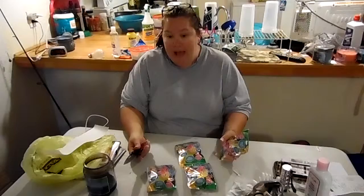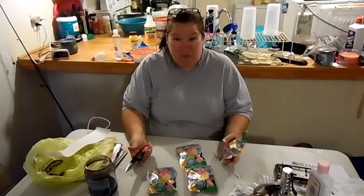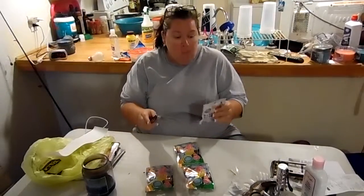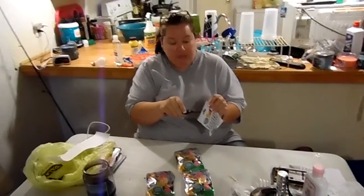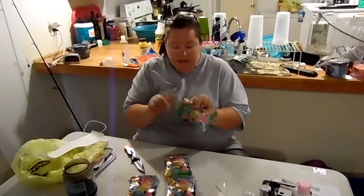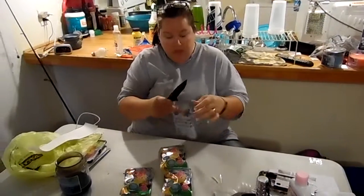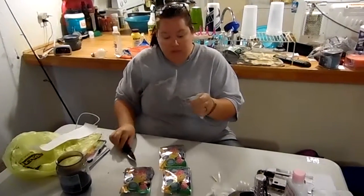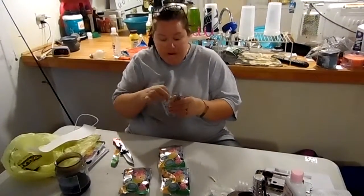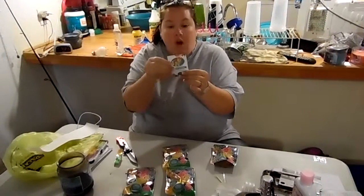I wanted to start a new collection because I'm not sure what happened to my other collection. It was when I was little, so my parents probably got rid of it. So let's open some ponies! I got my trusty pocket knife here — I'm wondering if these will rip because I don't want to cut anything too much on them. Let's just cut it and see what happens.